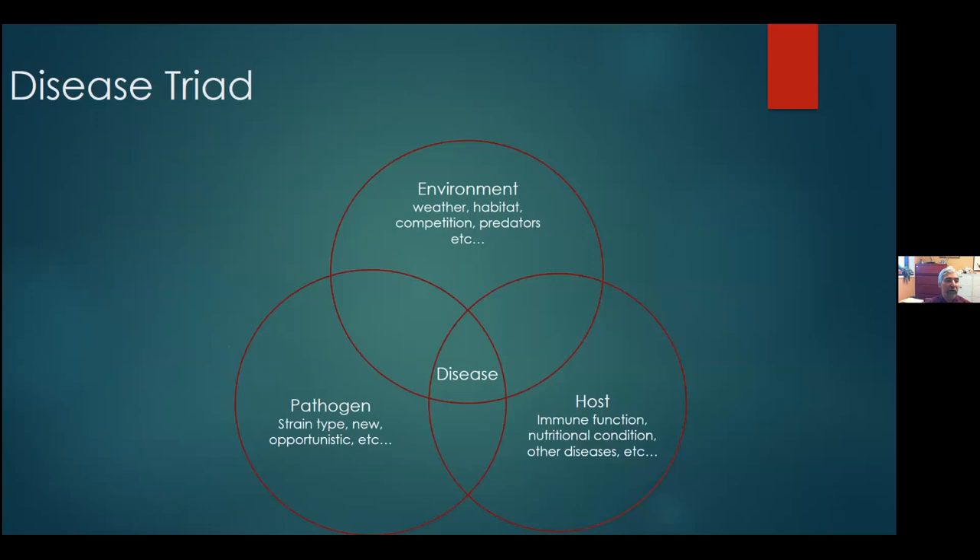This is shown in the disease triad — though perhaps it should be called a health triad, because it's a balance. It's a balance between the environment — weather, habitat, competition, predators — and the pathogen itself, whether it's the strain type, a new pathogen, or an opportunistic pathogen, and finally the host: immune status, nutritional condition, and other diseases. How all those things interact to keep the animal in balance. Rather than being static, these circles move depending on what's pushing them one direction or another.